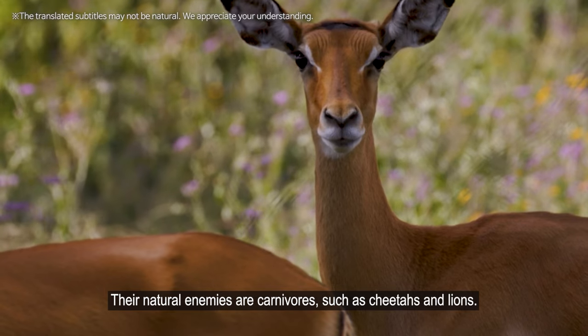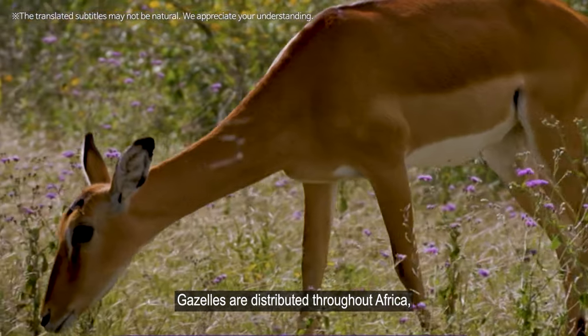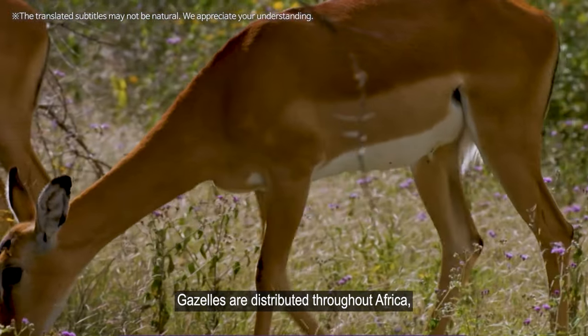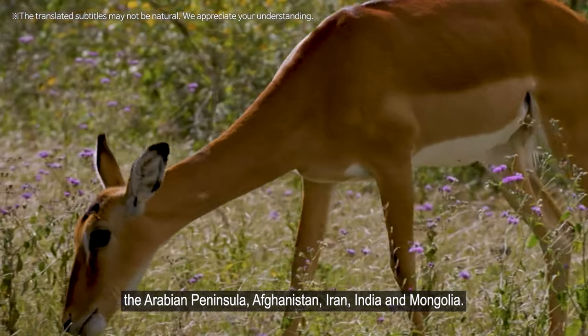Their natural enemies are carnivores such as cheetahs and lions. Gazelles are distributed throughout Africa, the Arabian Peninsula, Afghanistan, Iran, India, and Mongolia.